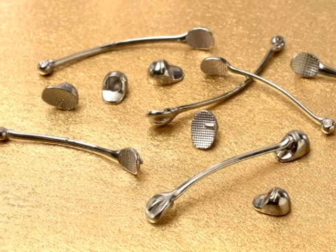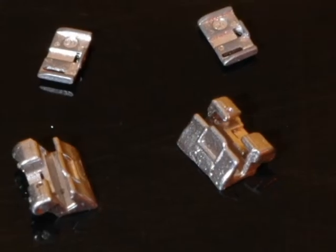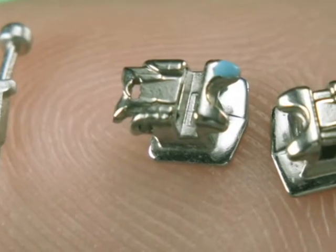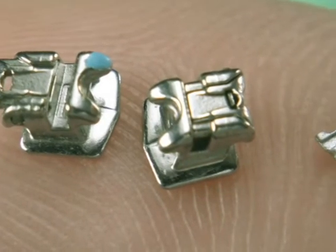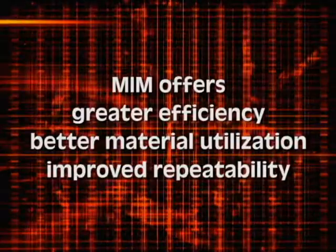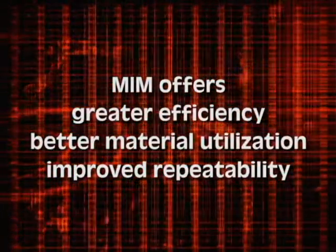By today, virtually all metal orthodontic brackets and buccal tubes are made via metal injection molding. The key to MIM's overwhelming success in this application is its ability to produce stronger, smoother, and more precise appliances. Patient comfort is enhanced by the rounded edge designs. For the manufacturer, MIM offers greater efficiency, better material utilization, and improved repeatability. And that has brought the cost of the appliances within the reach of more patients globally.